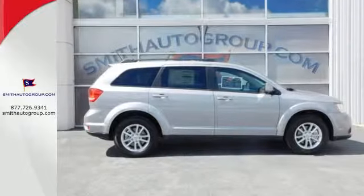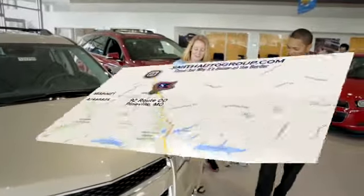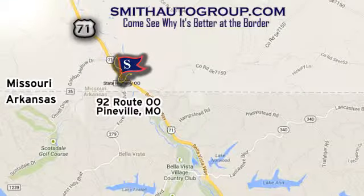Come take it for a test drive. Come see why it's better at the border. We're conveniently located at 92 Route 00 in Pineville, Missouri, online at smithautogroup.com.